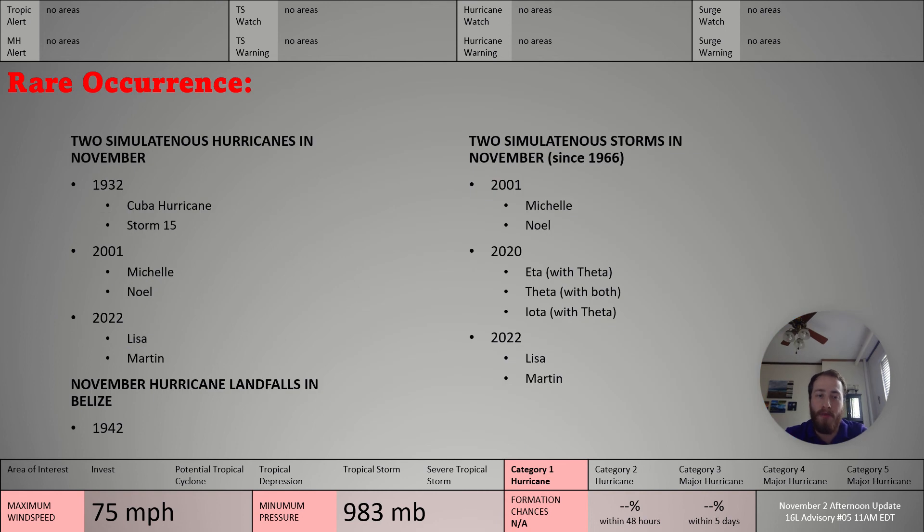A rare occurrence: both of these storms are hurricanes. The last time we had two simultaneous November hurricanes was in 2001, with Hurricanes Michelle and Noel. Before that, the only other occurrence known to meteorologists is in 1932 — the Cuba hurricane, as well as Storm 15. So this is only the third time we've had two hurricanes in November. Since 1966, it's happened four times, including Michelle and Noel.